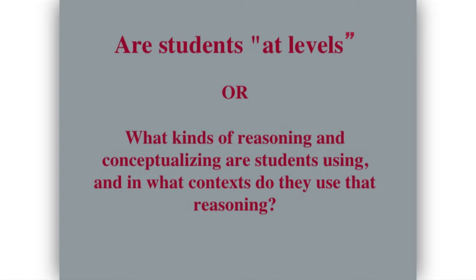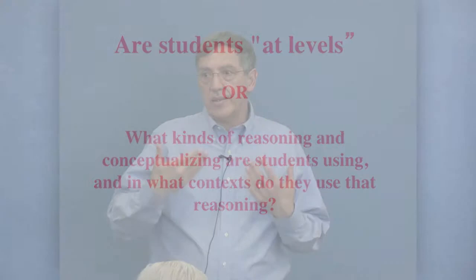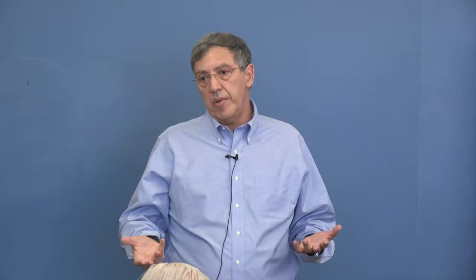One issue people have with learning progressions is: are students at levels? Should we talk about a 'level one student'? My answer is generally no. I'm interested in what kind of reasoning the student is using at this point in time. Usually just saying a student is at level three isn't completely accurate — students are constantly in transition. It's oversimplified to say a student 'is' a level. I like to think about the student's reasoning because that's what I can build on, not 'oh, this is a level one student.'